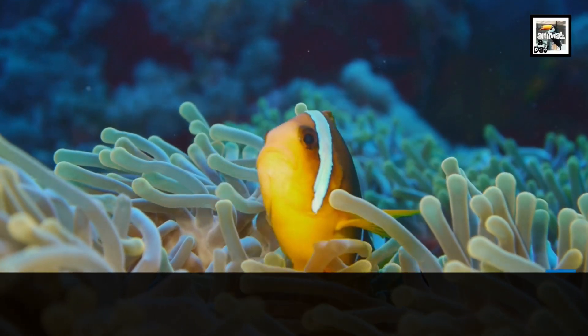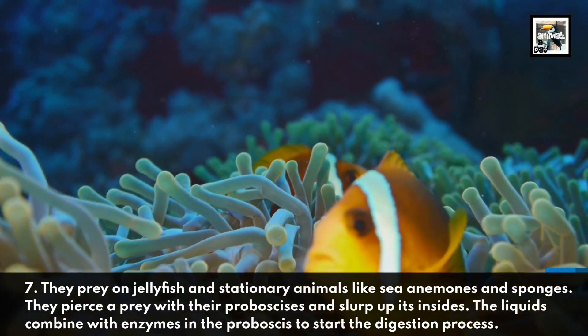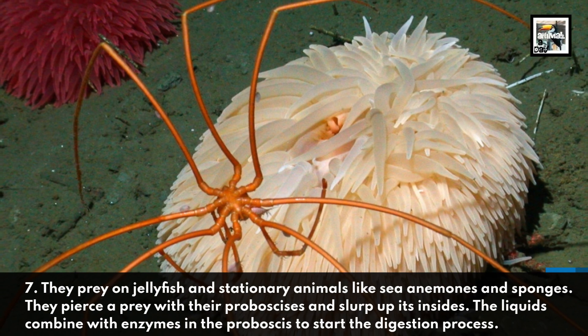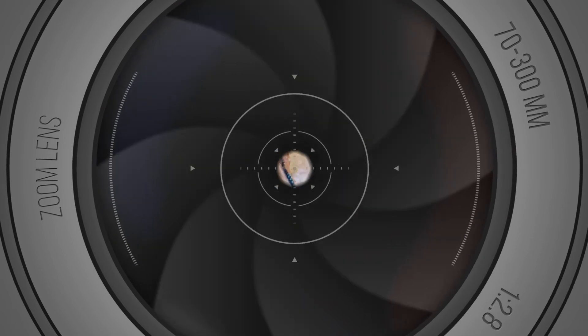Six: they prey on jellyfish and stationary animals like sea anemones and sponges. They pierce their prey with their proboscises and slurp up its insides. The liquids combine with enzymes in the proboscis to start the digestion process.